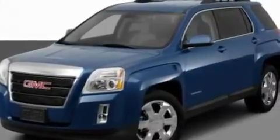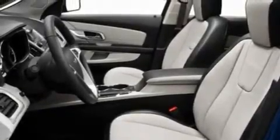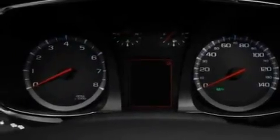It has a four-cylinder engine and an automatic transmission. Its top features include a sunroof, heated seats, cruise control, a premium sound system, and a leather-wrapped steering wheel.